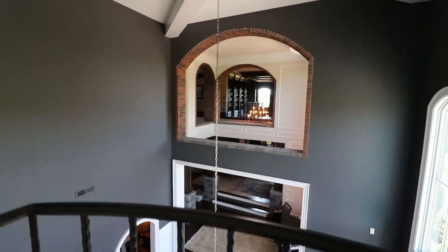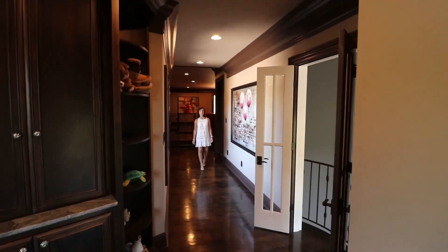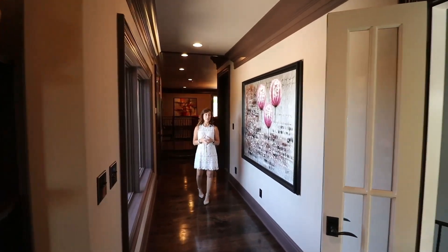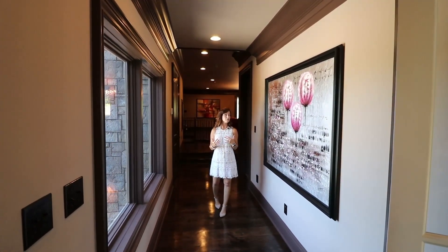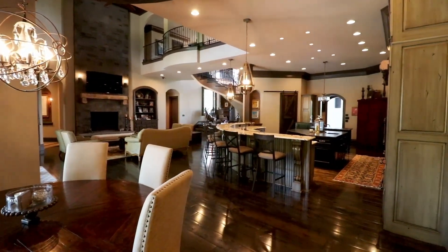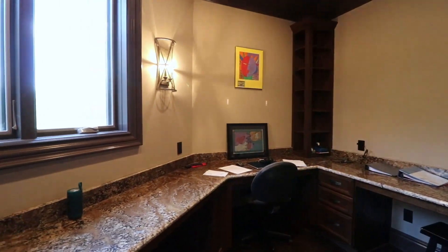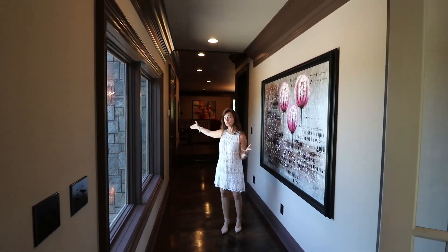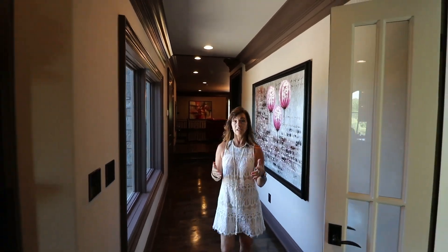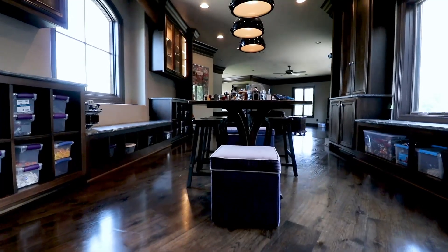When you come upstairs, off to the section where the children's bedrooms are, there is this incredible space for the kids. Downstairs is a little bit more of an adult entertainment zone in that incredible grand entertainment room, but up here you have an additional workspace where the kids can homeschool and do their studies. Then you can walk down this hallway and come into this beautiful, beautiful custom play area.